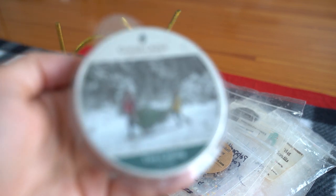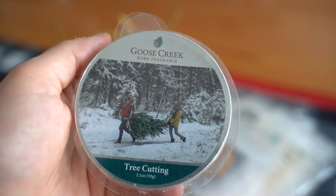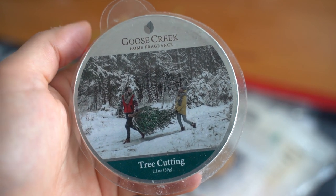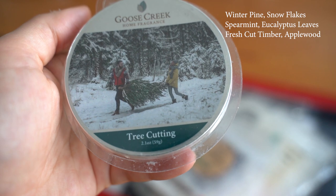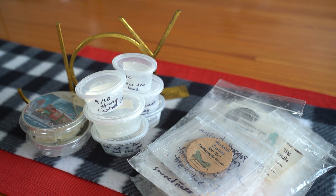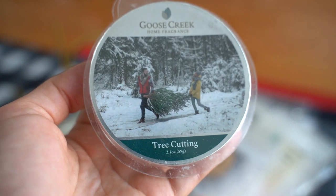This next one is from Goose Creek, which I absolutely love — the photo labels are elite in my opinion. This is in Tree Cutting and I want to say this is a take on Bath & Body Works Sweater Weather or Flannel — I think it was Sweater Weather. It was a really really nice, crisp, clean, fresh, slightly masculine scent, so if you're looking for a good dupe then I'd say try that one out.